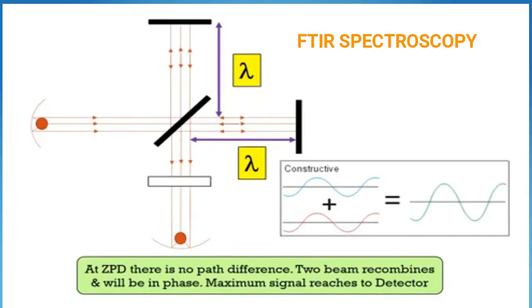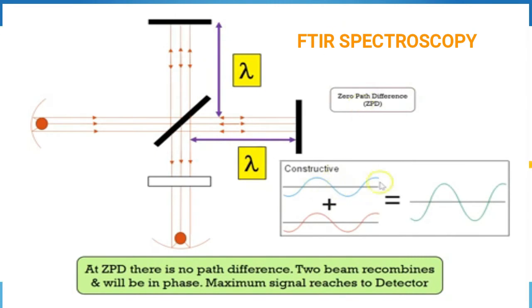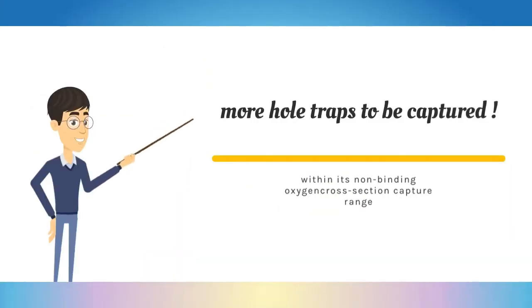Gd-doped glass is said to be a network modifier. This is shown from the FTIR study, which reveals that the extrinsically defective host glass may cause more holes to be trapped within its non-bridging oxygen (NBO) cross-sectional capture regions. Therefore, the highly favorable optical characteristics of the tailor-made Gd-doped silicate glass via the sol-gel route show good agreement of its optical properties.